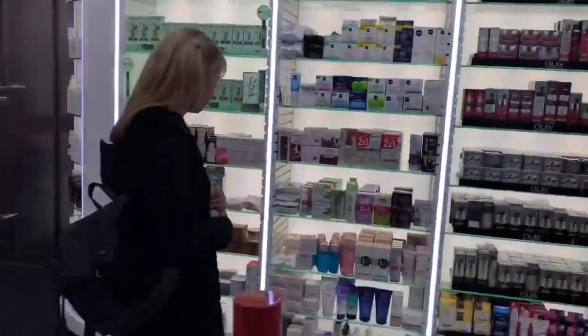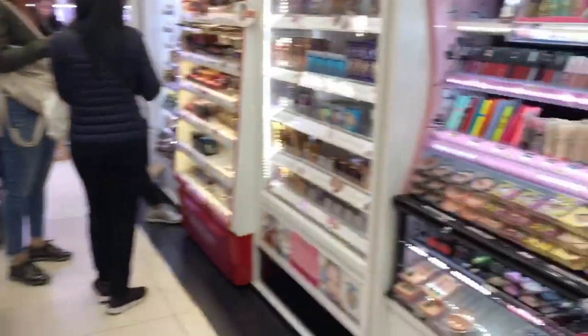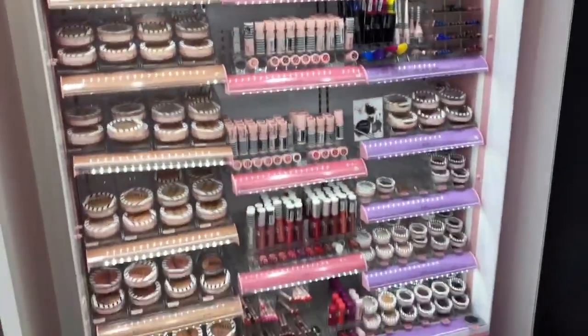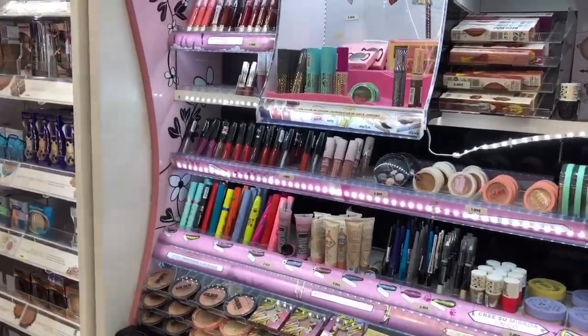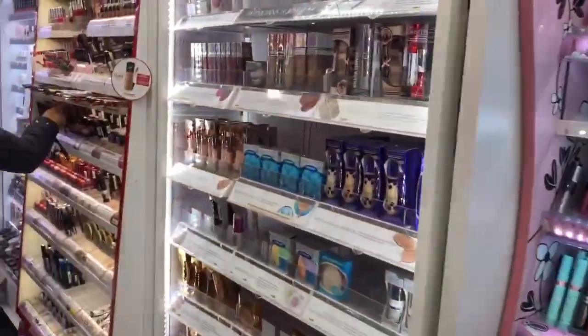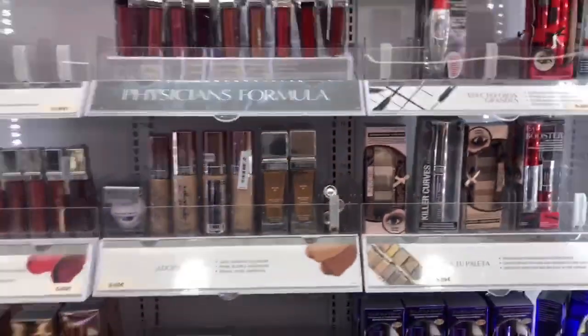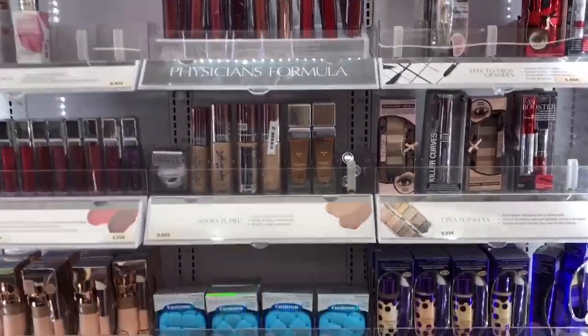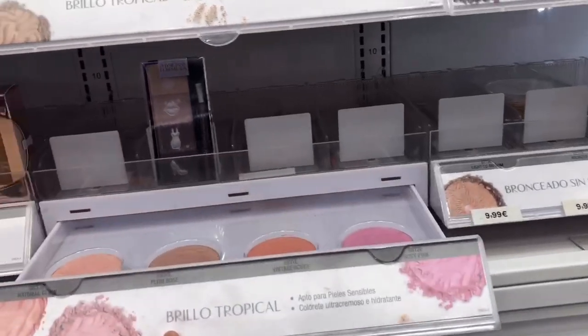They also have brushes — a lot of cool brushes. And Pretty by Flumar — I never tried this brand before, I think it's a Turkish brand. Oh, I like their blush! And of course they don't have it — it's all sold out, absolutely sold out as always.